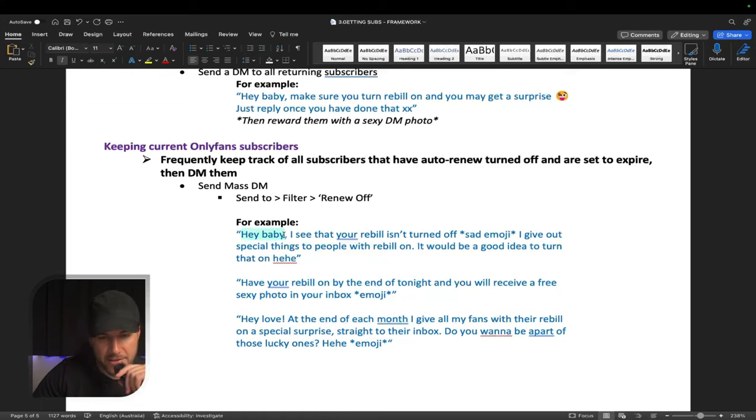And you'll send a message something like this: "Hey baby, I see that your rebill isn't turned on. Sad emoji. I give out special things to people with rebill on — it would be a good idea to turn that on." Another one: "Have your rebill turned on by the end of tonight and you'll receive a free sexy photo in your inbox." And another one: "Hey love, at the end of each month I give all my fans with rebill on a special surprise straight to the inbox. Do you want to be a part of those lucky ones?"